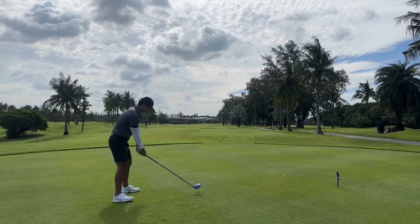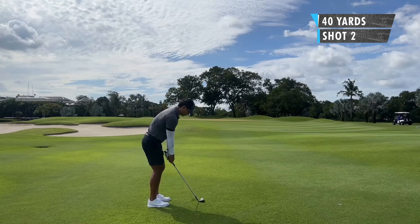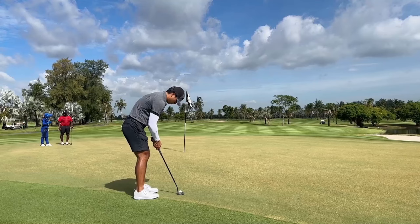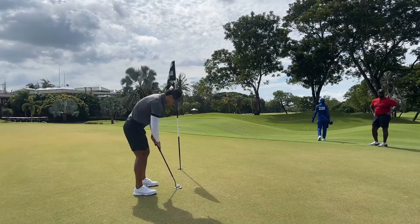18th hole, pretty straightaway. Got a nice drive down there, then a little pitch. I was looking to perhaps get another birdie before the nine is done. I think this is a touch long. So I got this left to right slider now — or I thought it was a left to right slider. Just a tap-in there.